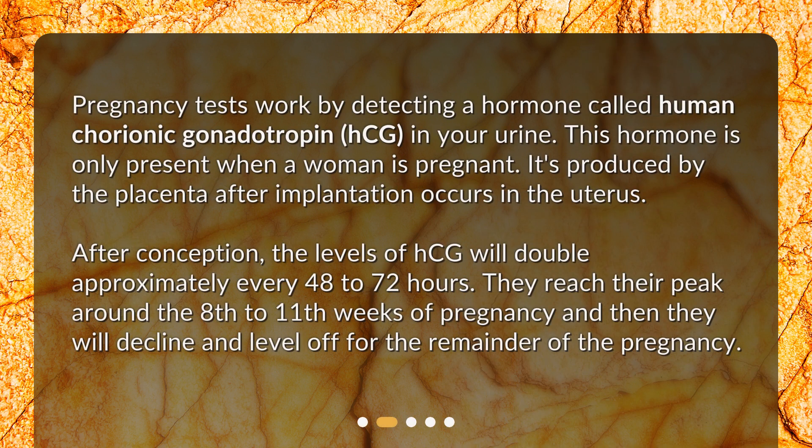Pregnancy tests work by detecting a hormone called human chorionic gonadotropin, HCG, in your urine. This hormone is only present when a woman is pregnant. It's produced by the placenta after implantation occurs in the uterus. After conception, the levels of HCG will double approximately every 48 to 72 hours. They reach their peak around the 8th to 11th weeks of pregnancy and then decline and level off for the remainder of the pregnancy.